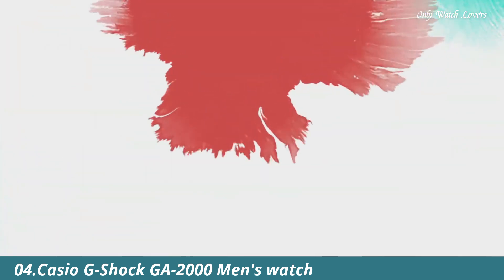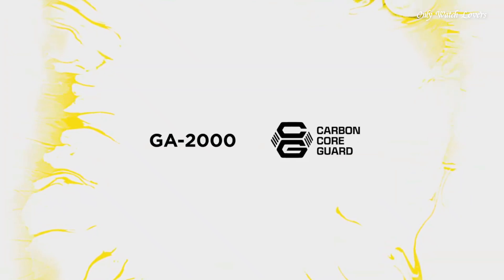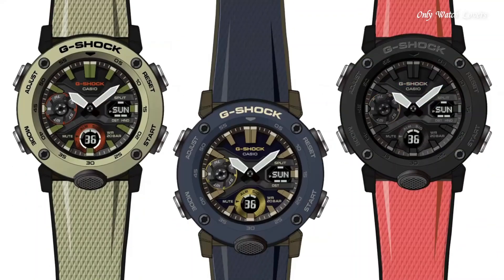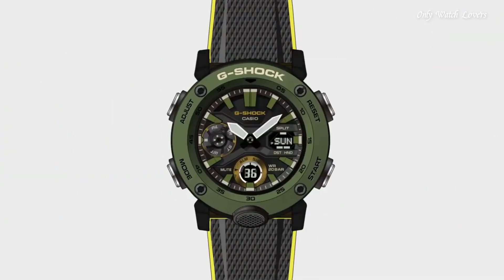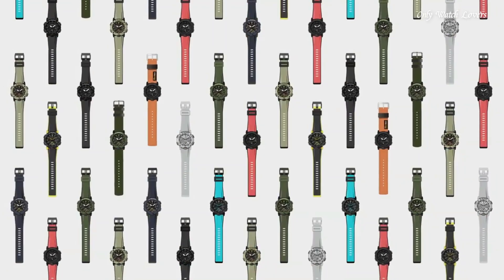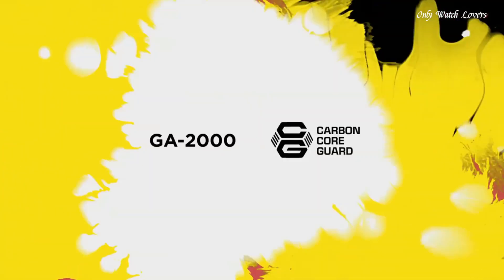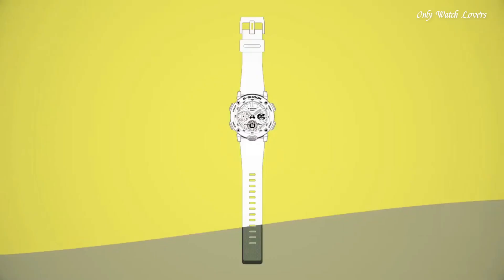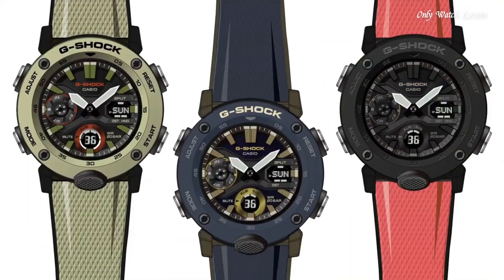Number 4: Casio G-Shock GA-2000 Men's Watch. It has Japanese quartz movement and 5590 caliber. Polymer carbon case of round shape. Case dimensions are 48.7mm in diameter and 14.1mm in thickness. The dial of this Casio watch is black yellow. Display type analog digital. This timepiece has mineral glass. Polymer band, band color black yellow, water resistance 200 meters. The watch is from the G-Shock collection.